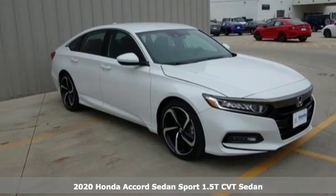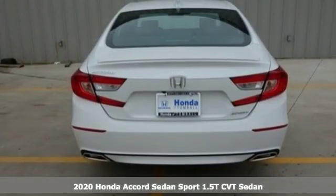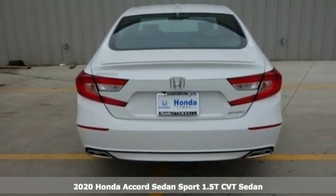It's a new 2020 Honda Accord sedan. Honda made no compromises with this luxurious and practical Accord.